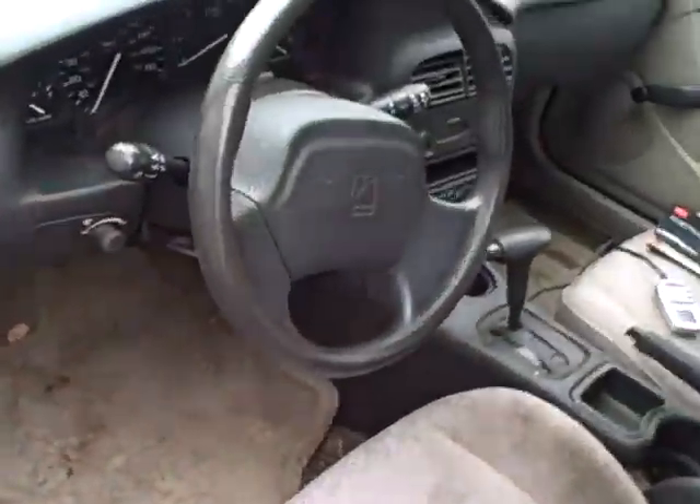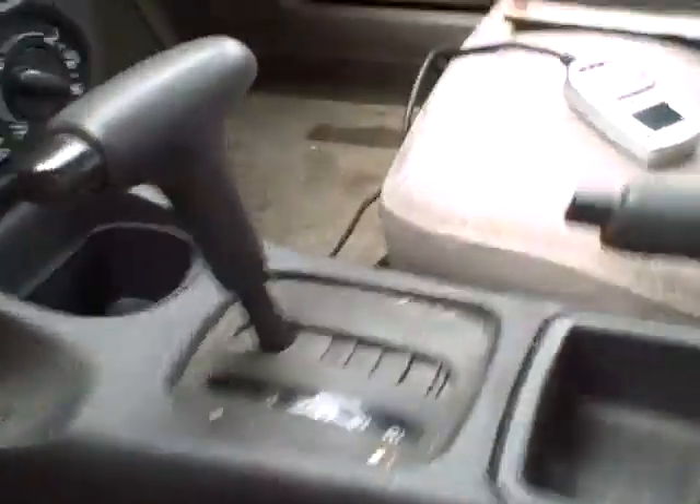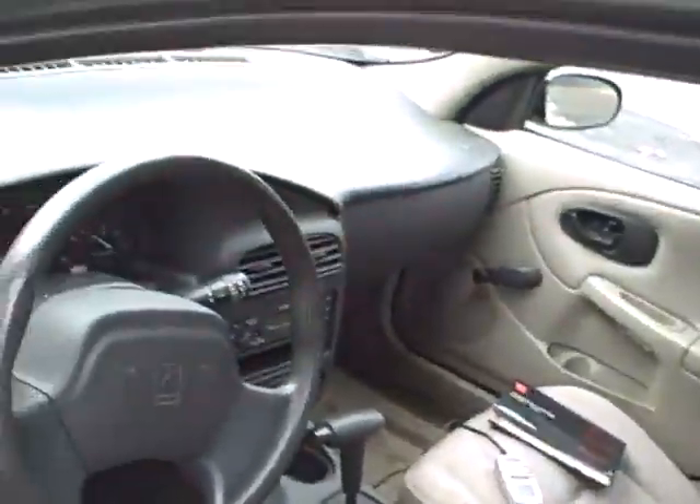Decent tread on the tires. EPA 37 miles to the gallon, bucket seats, automatic transmission. Looks like just an AM FM stereo — you can add your iPod or whatever you like to cars nowadays without too much trouble or expense.